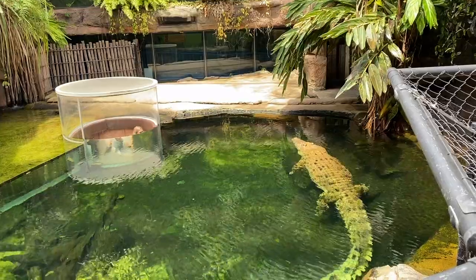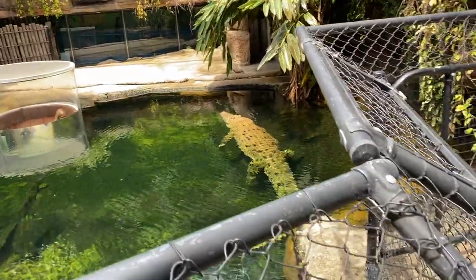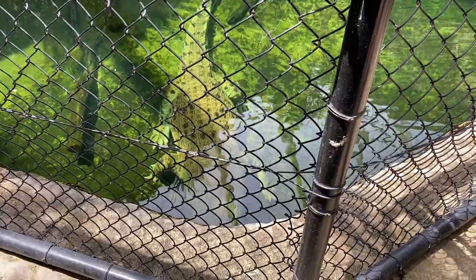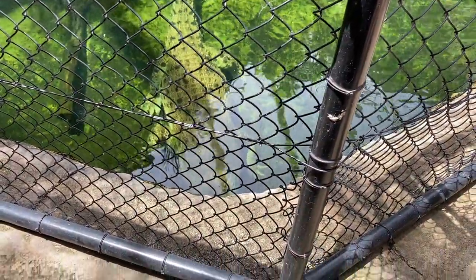Rocky the crocodile is very dangerous, so there was a fence between us and the body of water he lives in. I think Rocky used to live on a beach but really liked to chase after windsurfers — that's why he got placed in a crocodile farm. People tried to breed Rocky because he has a light coloring, which is not very common for saltwater crocodiles, but he literally killed both females they tried to mate him with, so I guess that's why he's in the zoo.